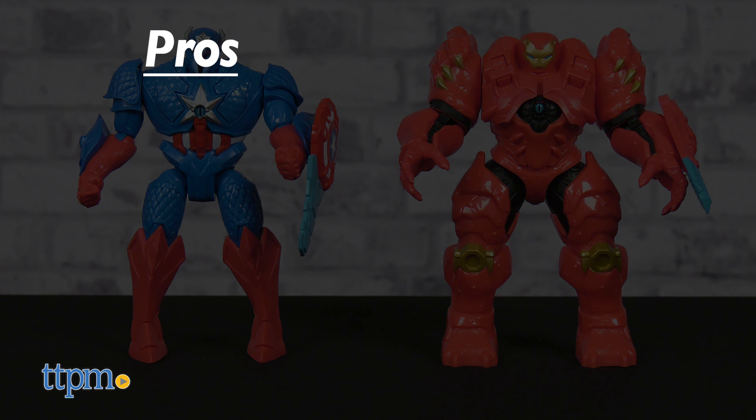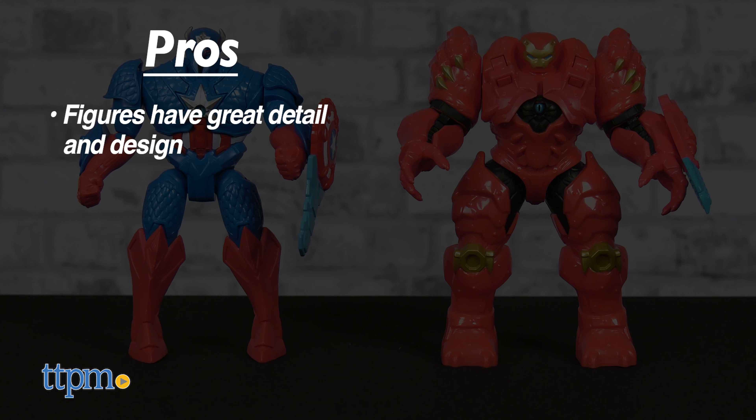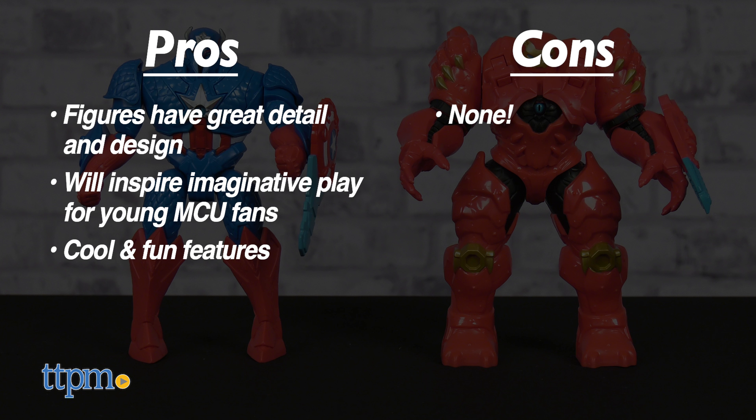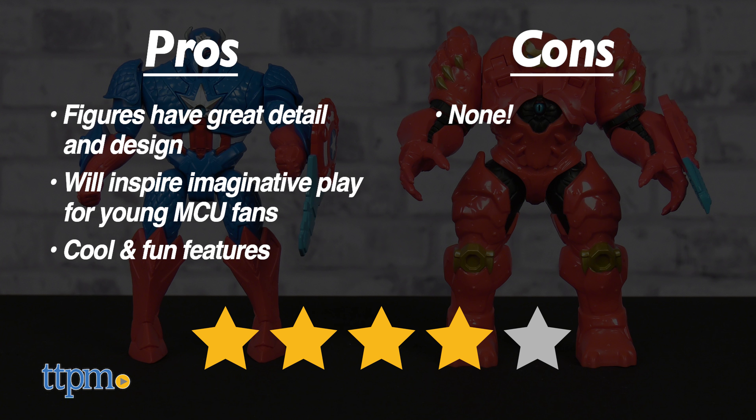To recap, these 8-inch scale figures are cool looking in their newly designed forms. Young fans of the MCU will love creating their own scenarios for these heroes, and each features the hidden cannon reveal and comes with a character-inspired accessory. I have no cons for these icons, so I'm giving them 4 out of 5 stars.